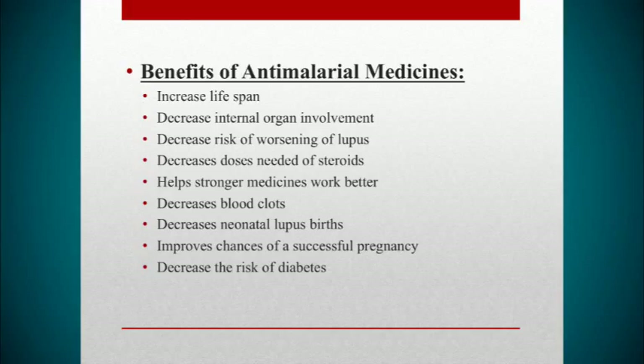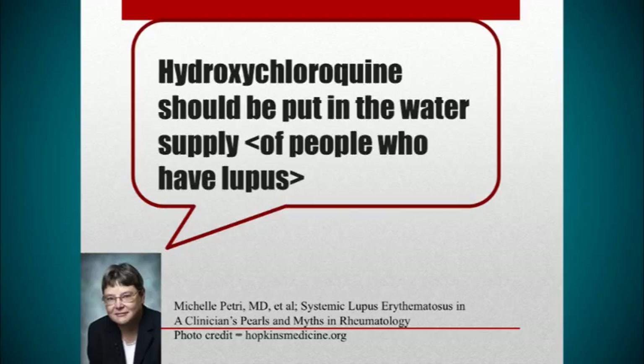Plaquenil also helps pregnant women with lupus have better pregnancy outcomes. It decreases blood clots — for the 30 to 50% of patients who are anti-phospholipid antibody positive, it greatly decreases the risk of blood clots. In fact, Plaquenil is so important that Dr. Michelle Petri at Johns Hopkins has stated that hydroxychloroquine should be put into the water supply of people who have lupus, and most rheumatologists feel the same way.